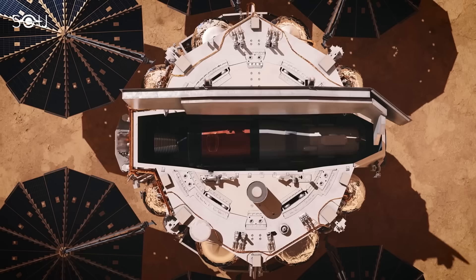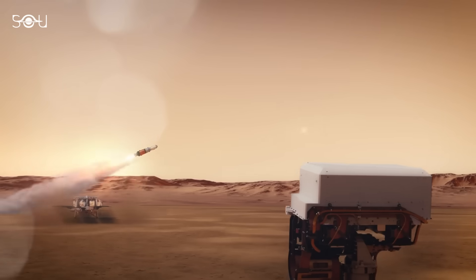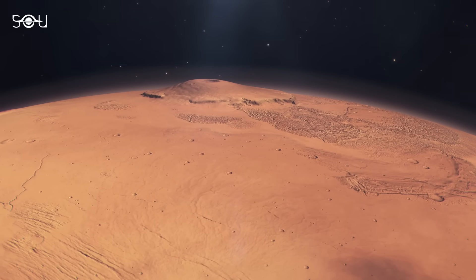NASA's plans to return these samples are still in the design phase, so it will be a few more years before this detailed research can take place. But that doesn't mean there's a lack of excitement.